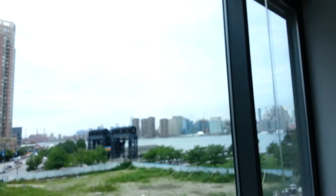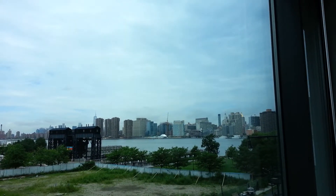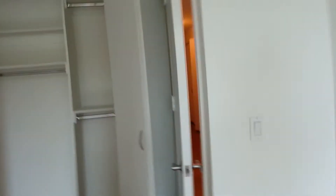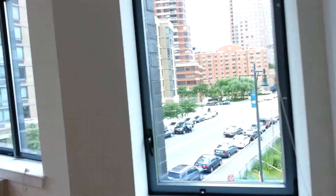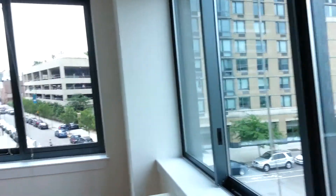The apartment faces southwest with views of the city — lots of light. Here we have a little dining alcove, and this is huge. You see plenty of space for a flat screen TV, a couch, and a sectional.